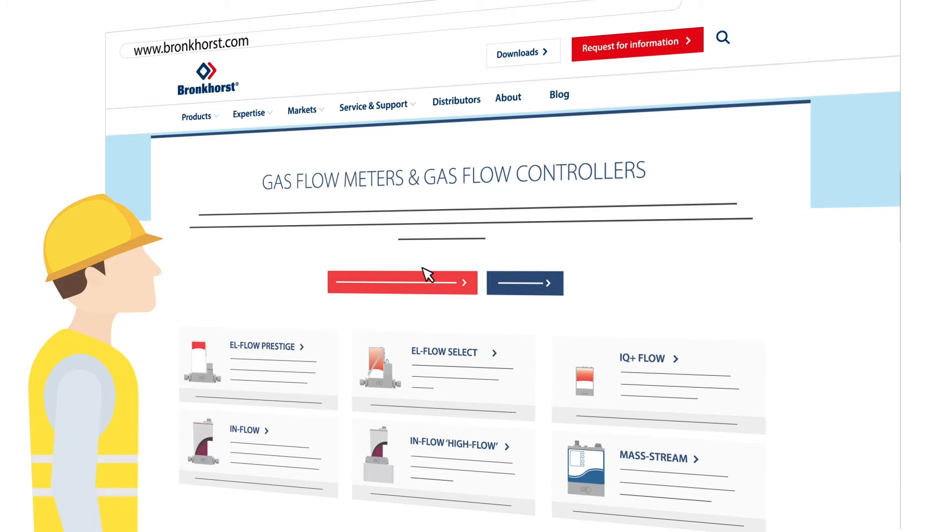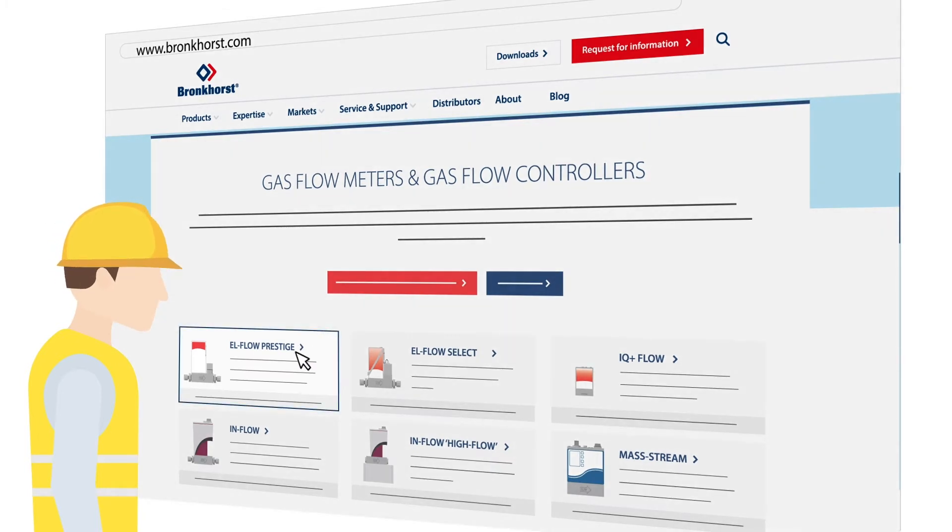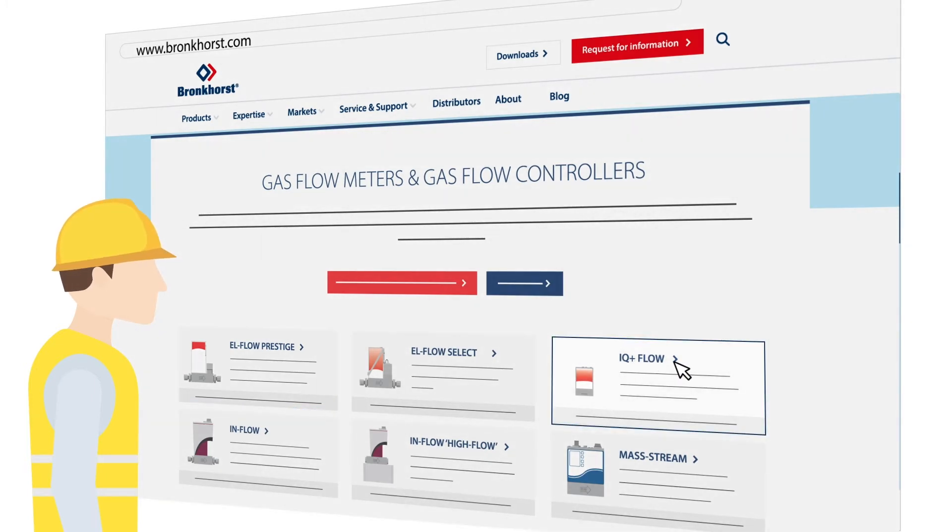There's so much choice. The L-Flow is something I'm very familiar with — it's a precise and reliable instrument. An IQ+Flow is a nice compact device, which is ideal when I don't have a lot of space in my system.